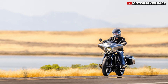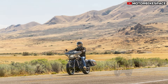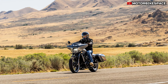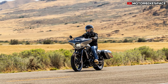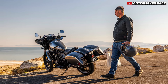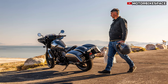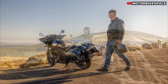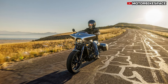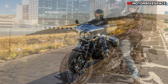Honda's DCT system is available as an option for the CMX 1100 Rebel and has been refined for smoother operation at low speeds. The system offers automatic and manual modes with three automatic shift schedules corresponding to the riding modes. In user mode, riders can fully customize the DCT's shift points to match their preferences. Over 57% of Rebel owners have opted for the DCT system, making it a popular choice for those seeking both convenience and performance.